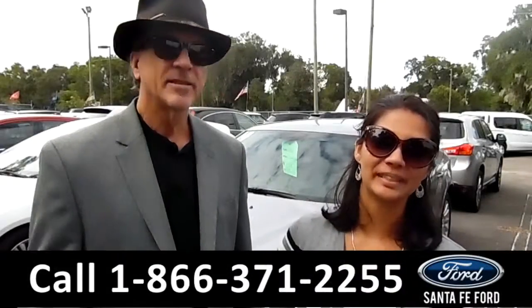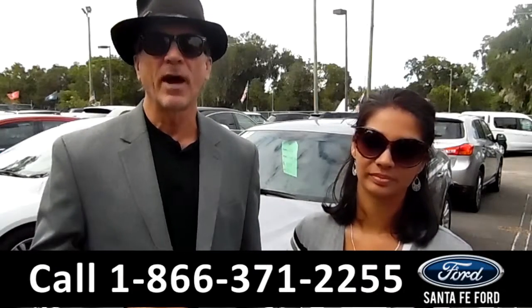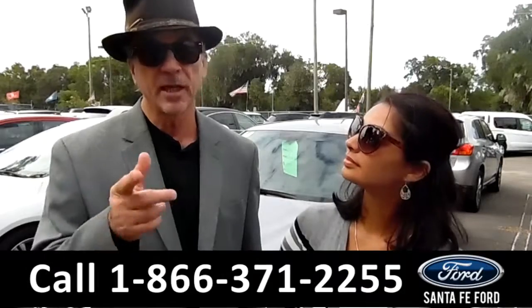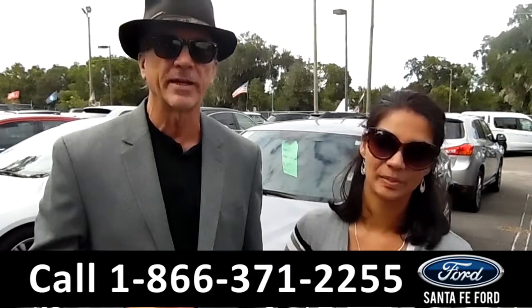Hey, this is Randy. And this is Brandi. SantafeFord.com, I-75 at exit number 399. We've got a great selection of used vehicles. Stay tuned — Brandi has details on one of them right now.